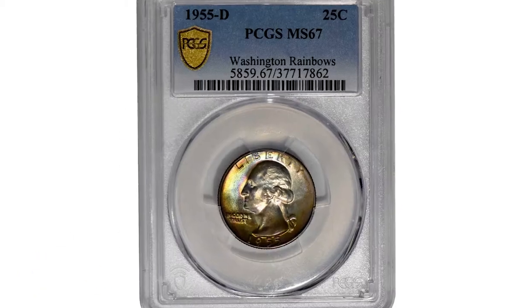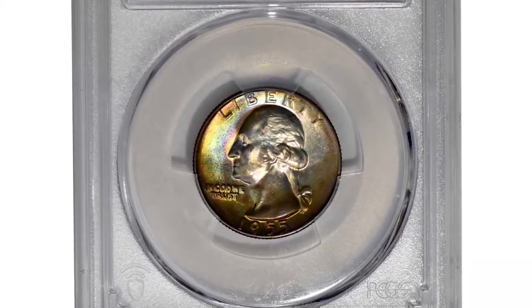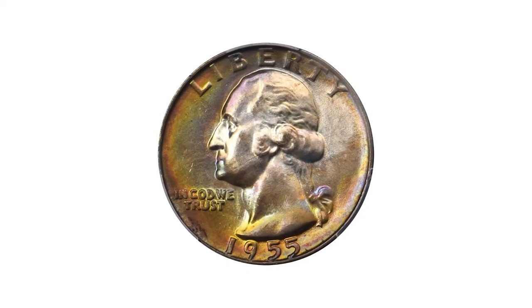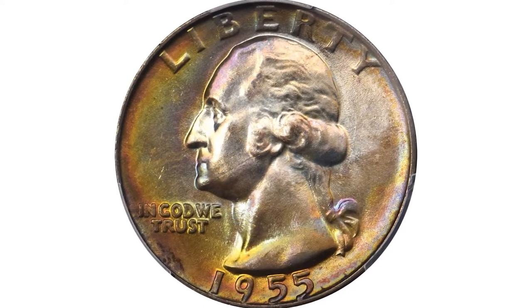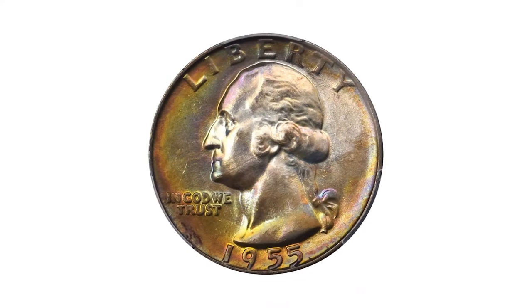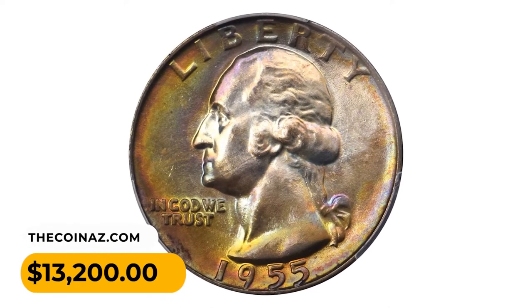Here is a 1955-D Washington Quarter in MS67 condition. This exquisite superb gem exhibits sweeping crescents of vivid multicolored toning around the peripheries that yield to off-center swirls of pinkish silver tinting in and around the centers. Sharply struck and expertly preserved, and easily the most desirable example of the issue, it sold for thirteen thousand two hundred dollars at Stack's Bowers auction.